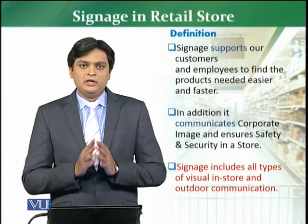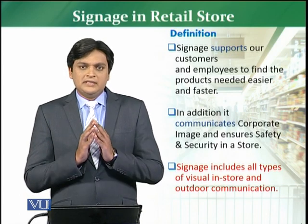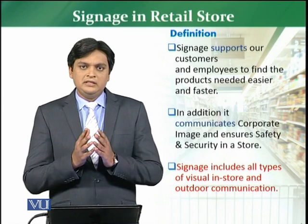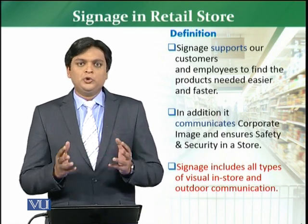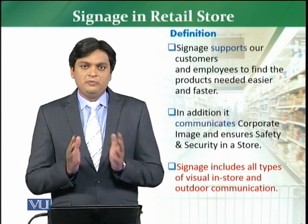Now we are going to discuss about signages in a retail store — what is the importance of signage in the store, and why is it put in the store? It is very important for both customers and employees. First of all, if we talk about signage, then it supports everyone.